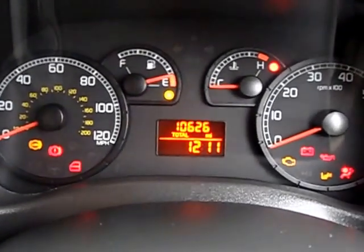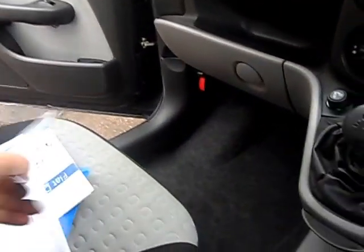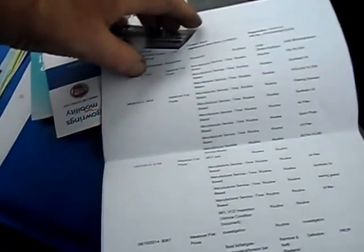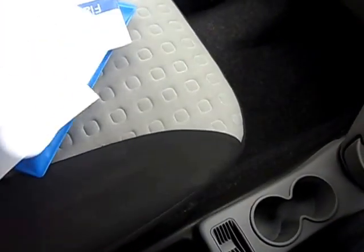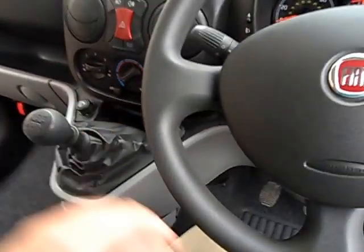Now there's its mileage: 10,626, completely guaranteed from new by its one owner. It's registered September 2011. We've got 3,000 miles main dealer service, 5,000 miles main dealer service, 8,000 miles main dealer service, then MOTs, 8,900 miles main dealer service, 9,700 miles main dealer service, then a winch repair at 10,100 miles and a seat belt replaced — so it's been very carefully looked after.